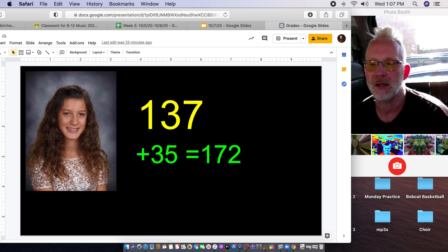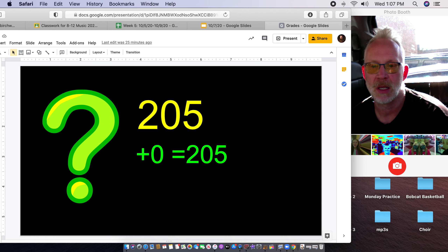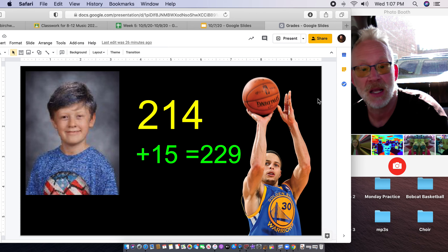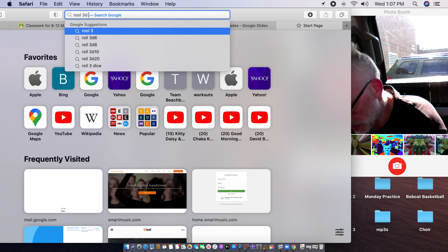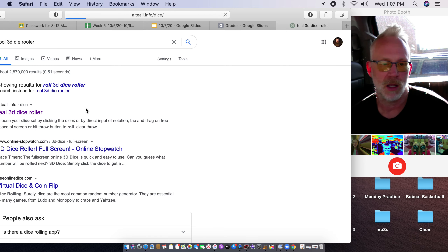Daily bonus today is: what is one saying that you use too much? For me, probably 'smell you later.' These are people that sent in things yesterday, so we have to roll for them today. Yesterday I asked: what is your most ordinary, boring trait? John said he has white teeth. Matthew has feet. Raquel is organized. Jasmine is 16. Micah likes basketball. So let's go back in here and go through your grades.